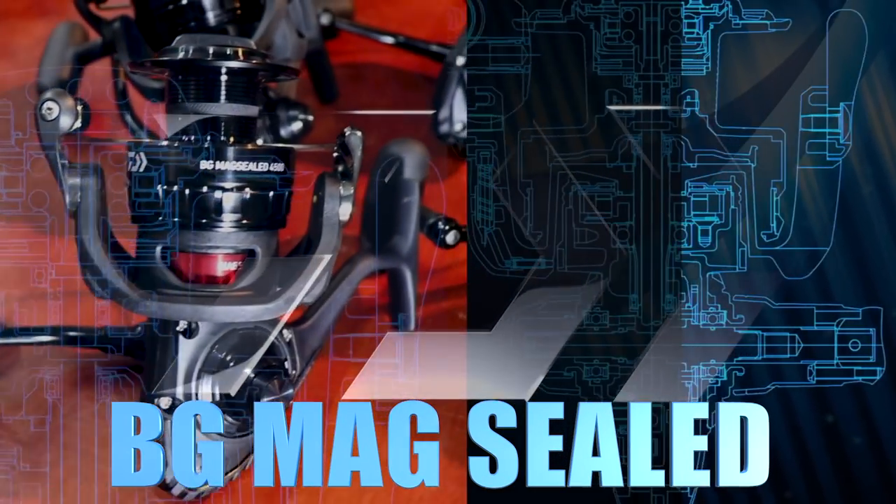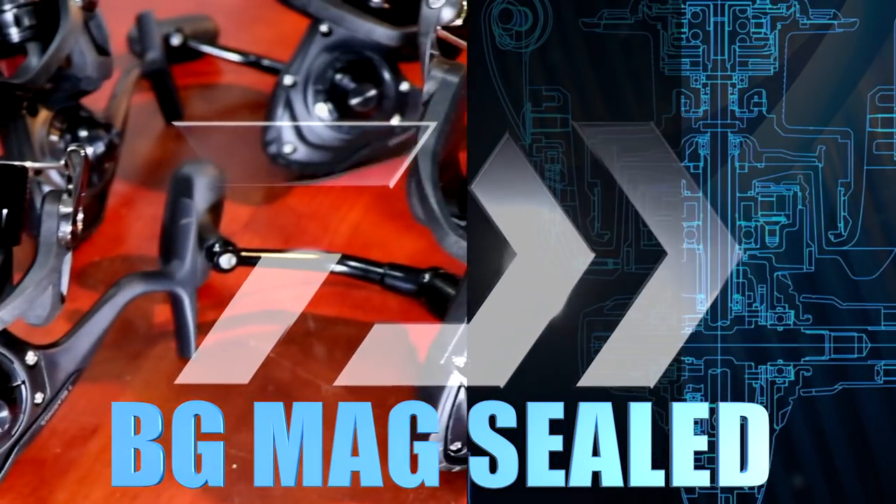Hi guys and welcome to ASFM Tech Talk. We have a really good reason for that — something very exciting, apart from my studio that's almost getting there — and that is the launch of the new BG Mag Seal, which we're going to get stuck in and explain to you guys.